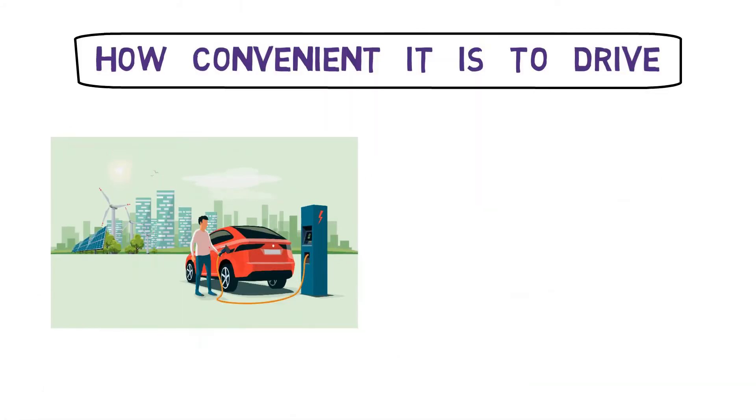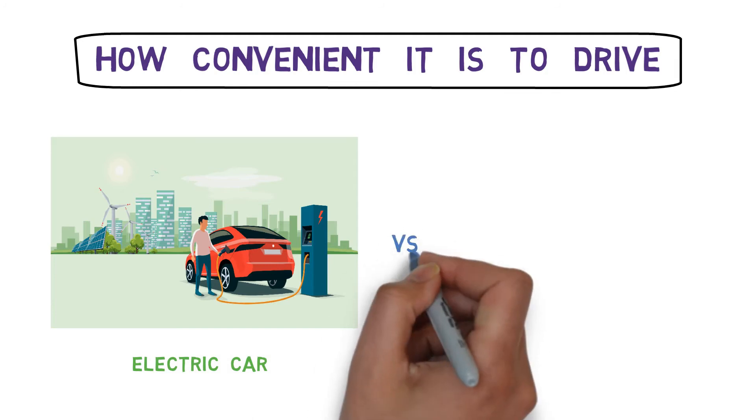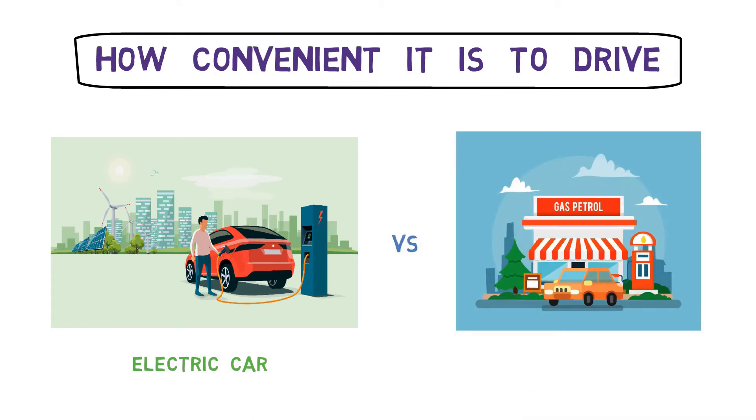Hi guys, welcome to my channel Knowledge Resurrection. In this video we are going to find out how convenient it is to drive an electrical vehicle as compared to a normal gasoline car. This is the second video on electric cars versus conventional cars. In my first video I have done a detailed cost analysis of both cars, so if you haven't watched it yet please check it out first. Almost everyone knows how convenient it is to drive a petrol car, so here we are going to focus more on electrical vehicles.